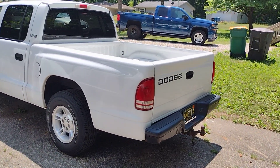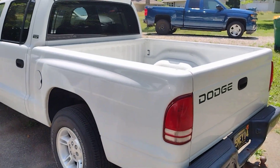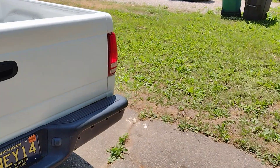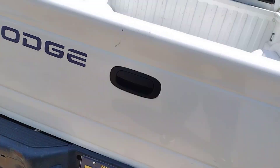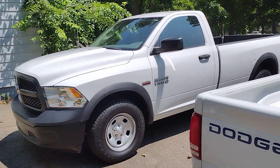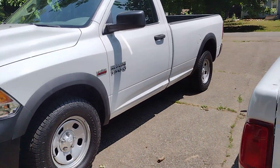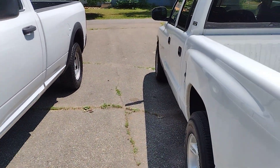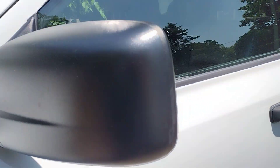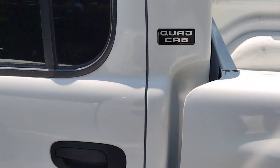Look at this bad boy! Look at these two together. How sweet is that — two white trucks? I'm sorry Stacy, I know you don't like white, but these trucks are cool because they're in great shape — my Ram and my sister's Dakota.